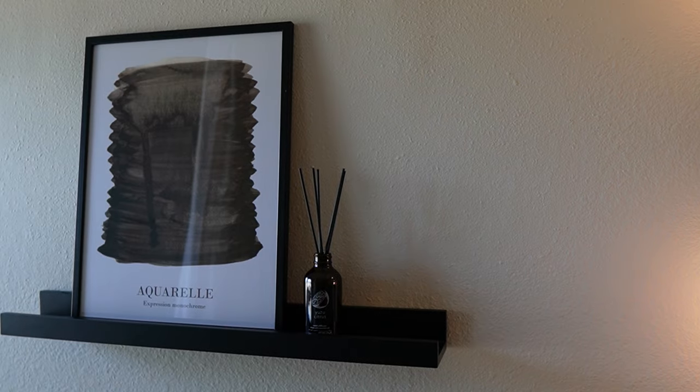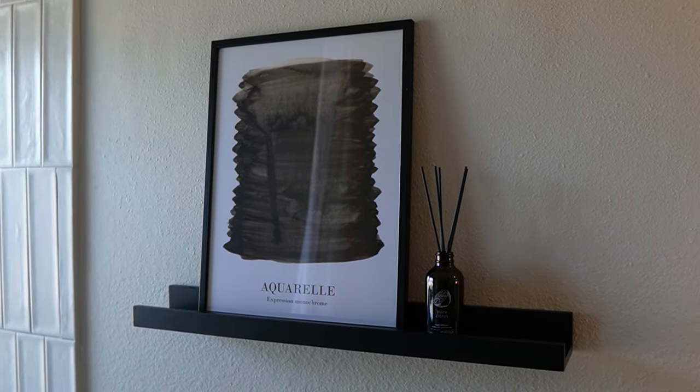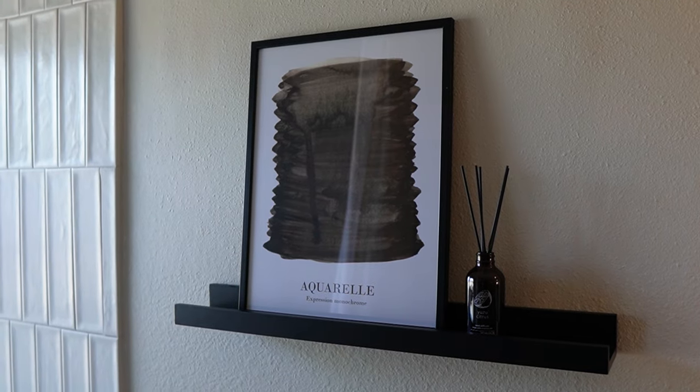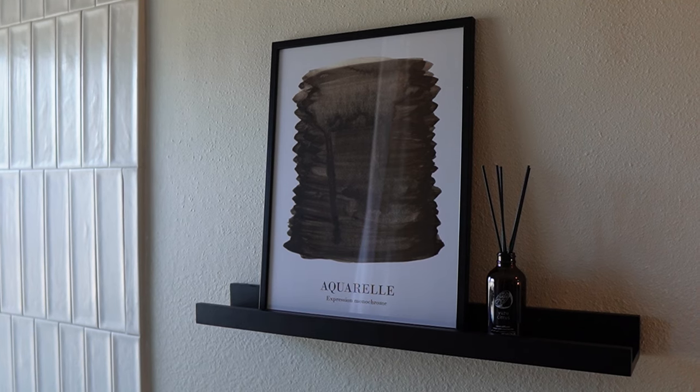We've been searching for a piece of original artwork but have yet to find exactly what we're looking for. So for now this is the perfect spot to display the neutral abstract print that was included in the October Norli box, along with our favorite reed diffuser.